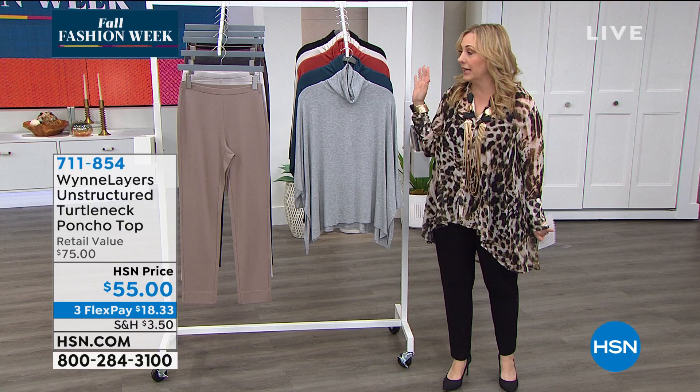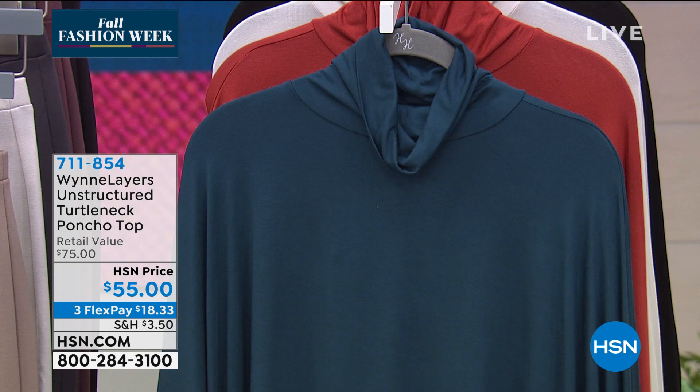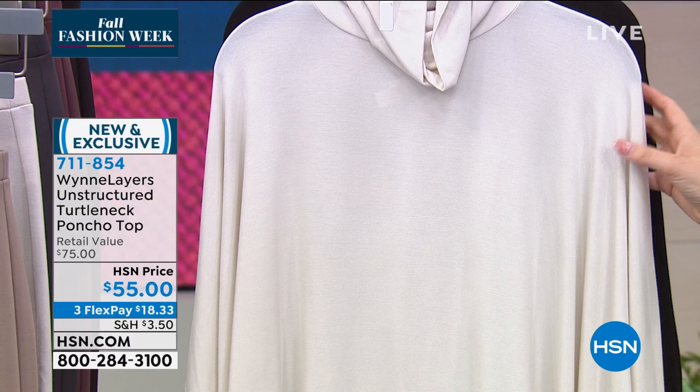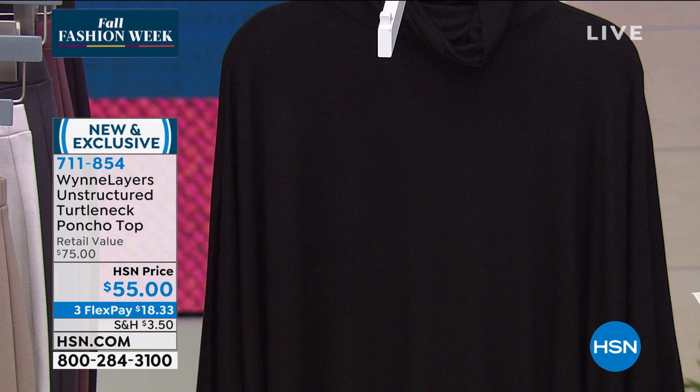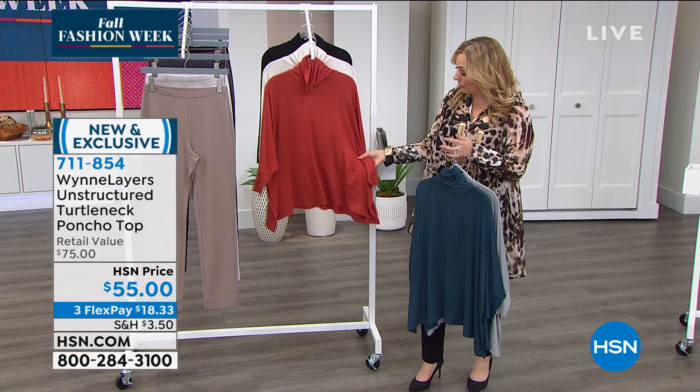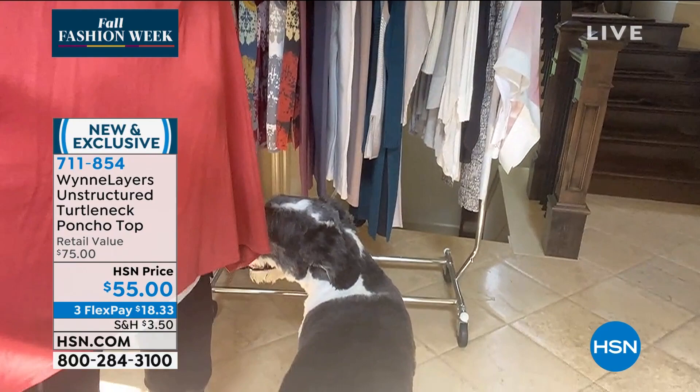The unstructured turtleneck poncho top comes in heather gray, petrol blue, spice — the most limited — canvas, and black. Sizes run extra small through 3X. Marla describes it as a reinvention of a classic basic with beautiful colors and a dolman sleeve with a slit. She's changing into it when suddenly her dog Bailey appears on camera — a massive mountain dog that Helen mistakes for a horse. Marla jokes he jumped on her in bed leaving a paw print on her stomach — he weighs a hundred million pounds.